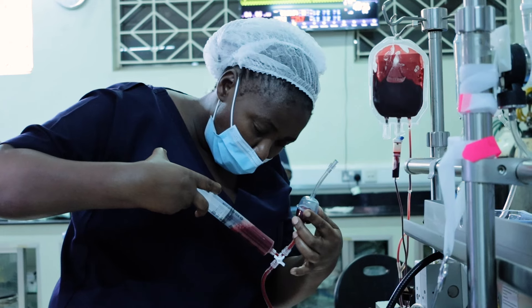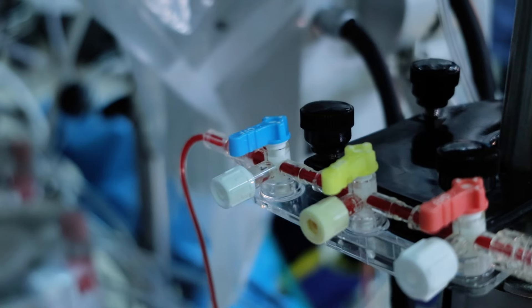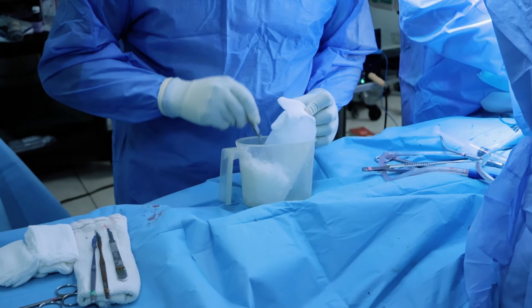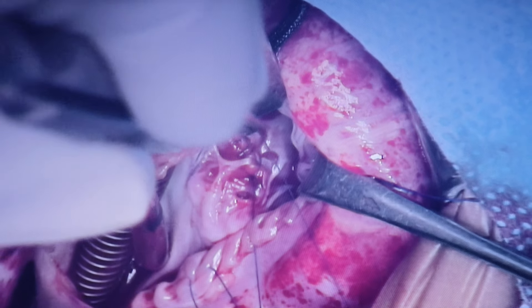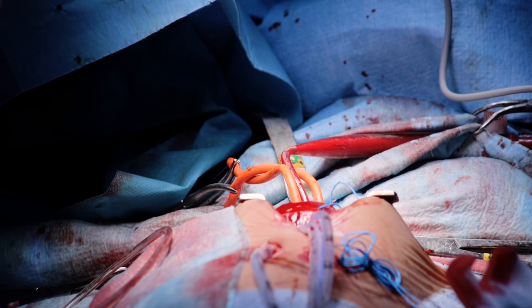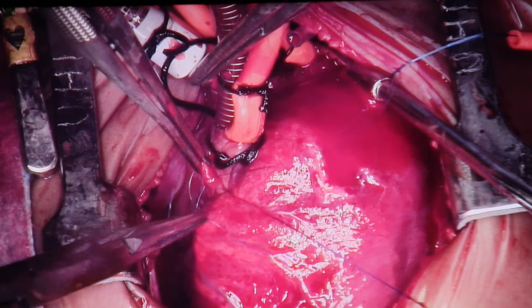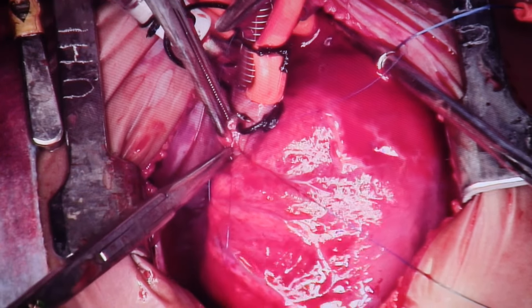Blood is drained from the patient into our system, whereby it is filtered, pumped, and oxygenated back to the patient. We also provide myocardial protection by arresting the heart and keeping it cold during the time when the surgeon is repairing the intra-cardiac defect. When the surgeon has finished with the repair, the patient is re-warmed, the heart starts beating, and the cardiopulmonary bypass is terminated.